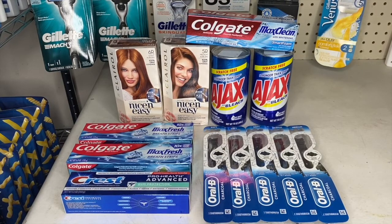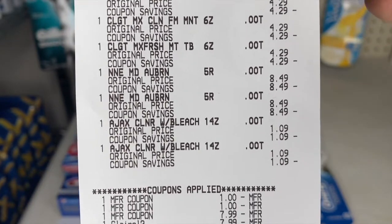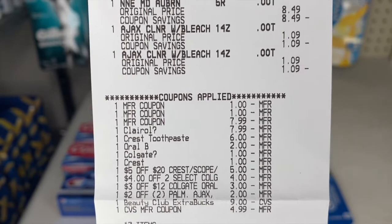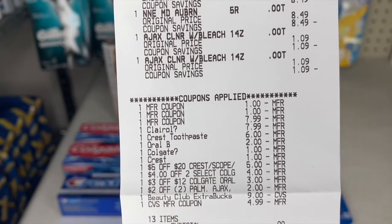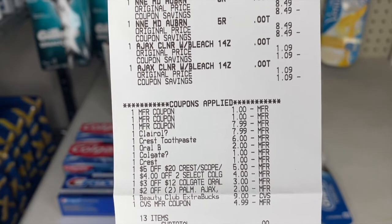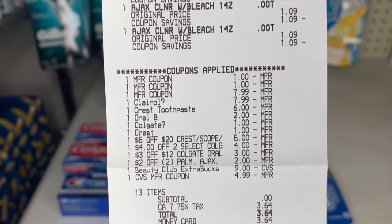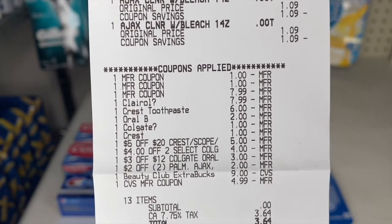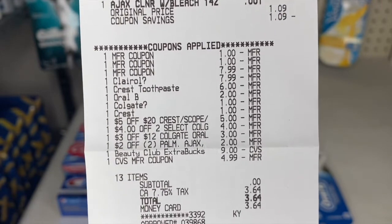Back home now — I did a total of three transactions. For my first one I grabbed two Clairol hair dyes, three Colgate toothpastes, five Oral-B toothbrushes, one Crest toothpaste, and two Ajax. I had two $1 off coupons for the Colgate, one from Coupons.com and one from a coupon insert. The paper buy one get one free for Clairol took off $7.99, and the digital one also glitched and came off for another $7.99.